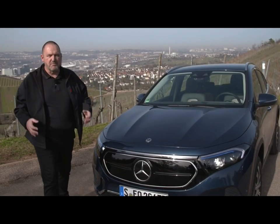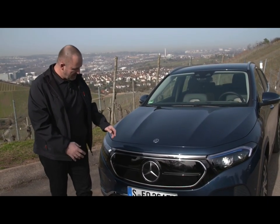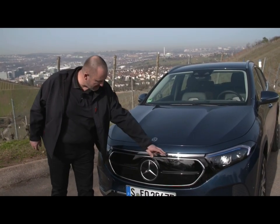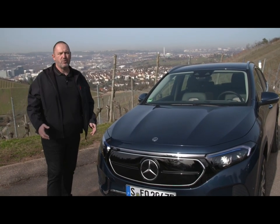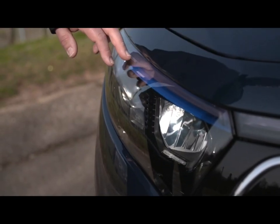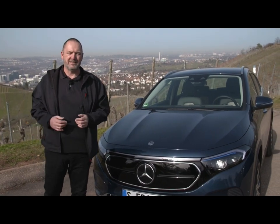At the front, it's most obvious that this is not a standard combustion engine car like the GLA — the whole grille is completely covered. On top of this, you find a light bar up here, which we already know from the new EQC. The headlamps always come standard with LED technology but feature a little blue bar on top, telling you this is a fully electric vehicle.